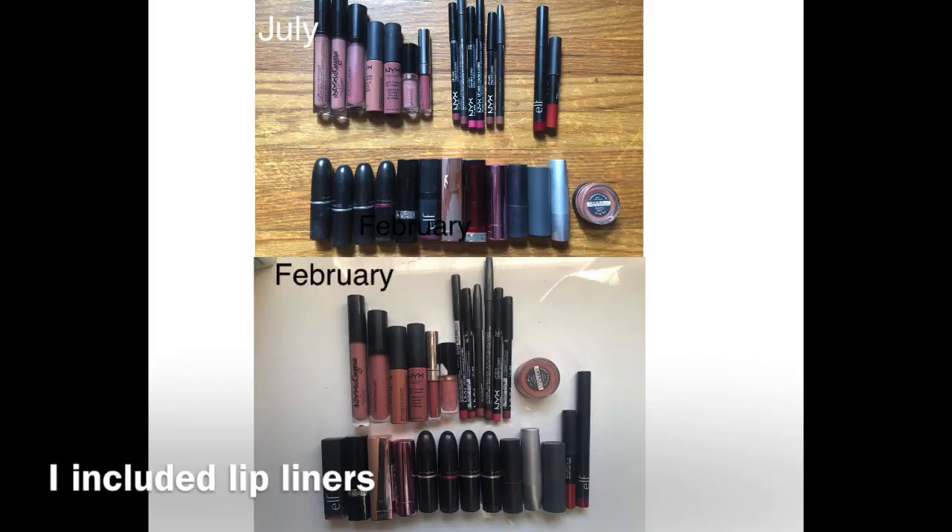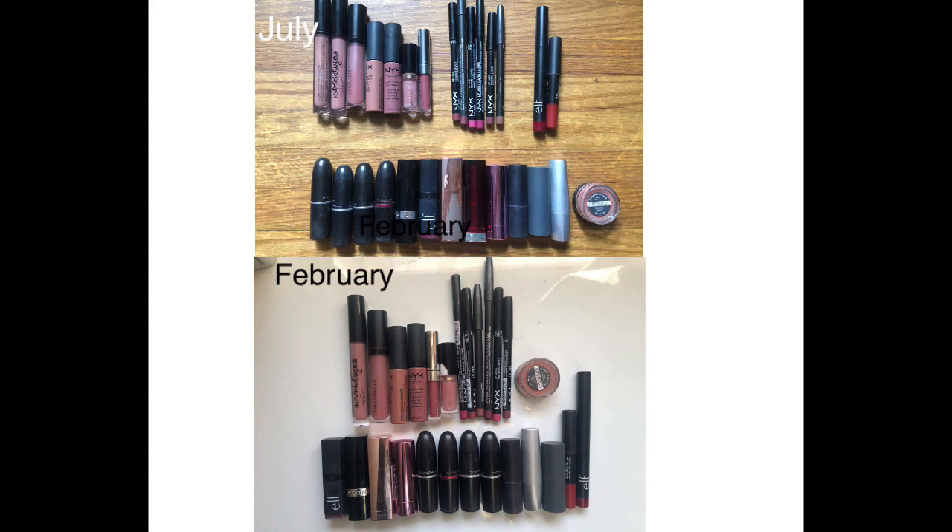So for lipstick, in July I had 28 lipsticks and now I'm down to 26. So I did declutter two. It didn't come down by like a ton, but at least it's still coming down. Still don't want this many lipsticks.